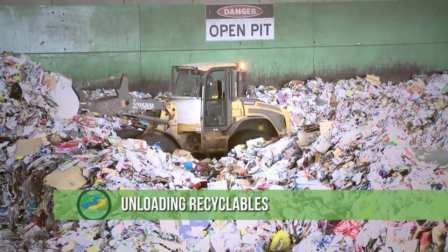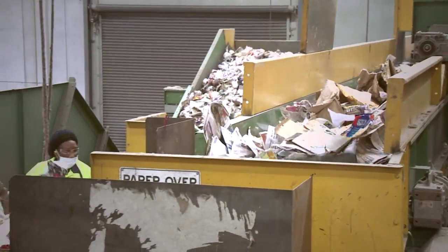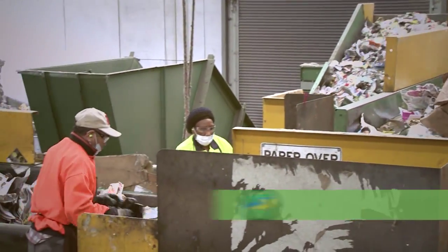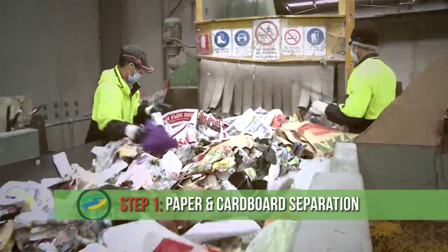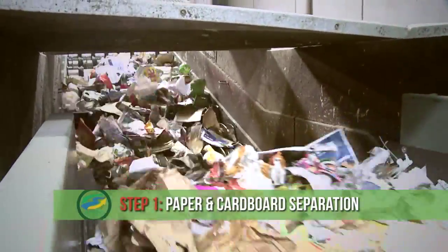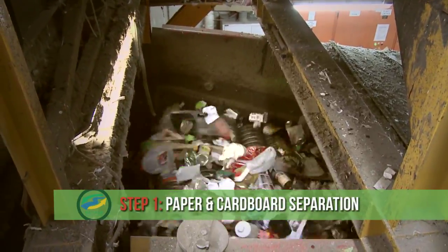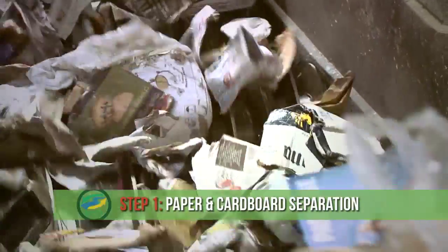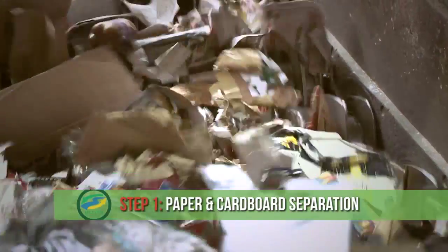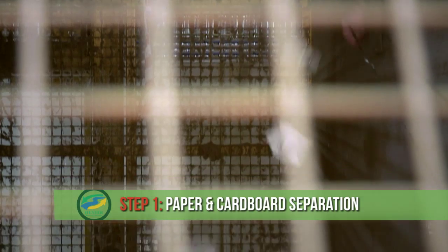Now to Recycle Right. We follow a simple process to sort your recyclables into five basic groups. First, the paper and cardboard is extracted. All recyclables are passed along a series of vibrating rubber discs. The heavier objects pass through, but the lighter objects like paper and cardboard stay on top. The heavier objects like bottles, cans and plastics fall to the bottom, a lot like a big sieve.